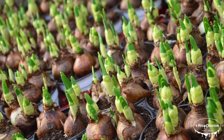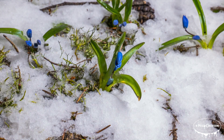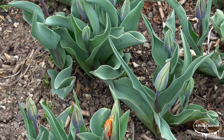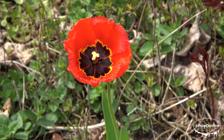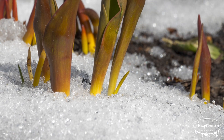The life cycle of a tulip begins with the bulb, which is planted in autumn. As temperatures drop, the bulb remains dormant underground. In early spring, as the ground warms, the bulb sends up shoots, eventually developing into a fully-bloomed flower. After flowering, the petals wither away and the plant directs energy back into the bulb, preparing for next year's growth cycle.